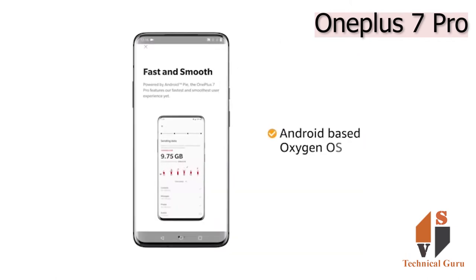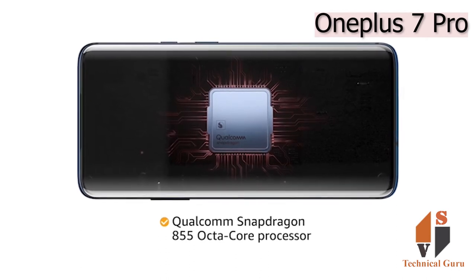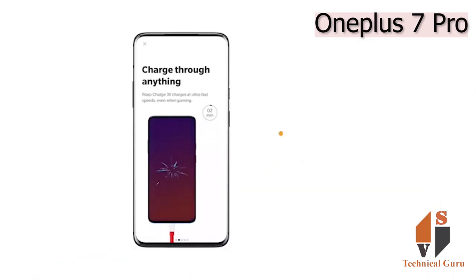The phone runs on an Android-based OxygenOS operating system. The Qualcomm Snapdragon 855 octa-core processor provides smooth multitasking and high-end gaming. This phone is powered by a 4000mAh battery, and the Warp Charge 30 technology provides quick charging.